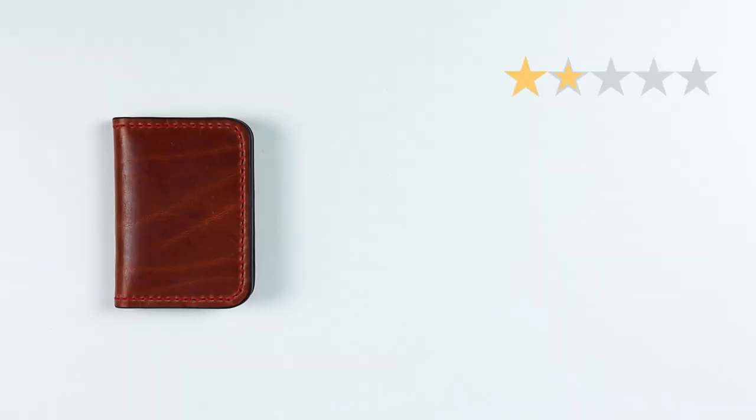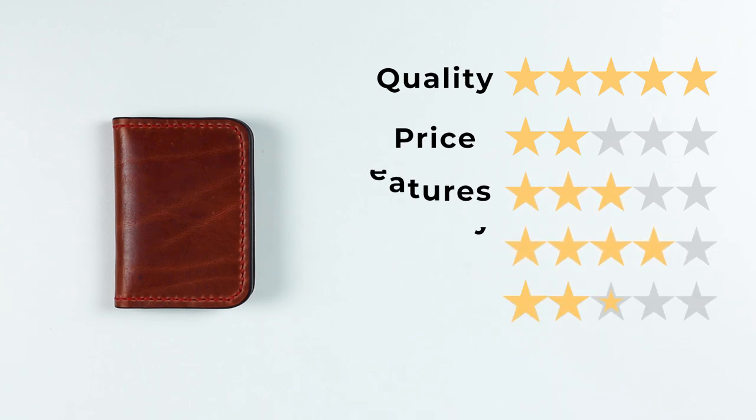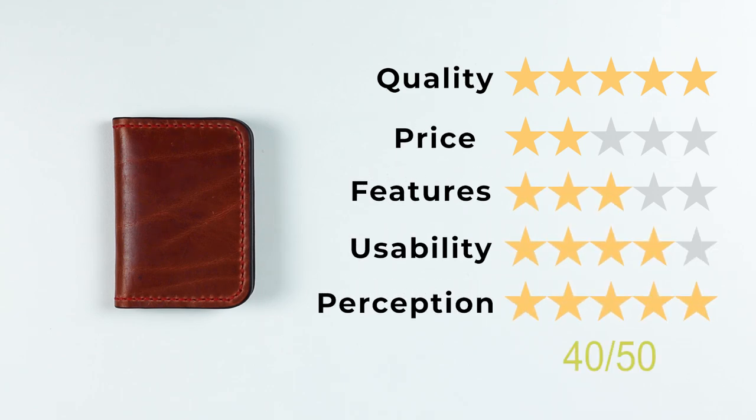In the end, the wallet was well worth it, and the mystique of the man and the company makes the scarcity factor of owning one of his wallets even better. For the final score: quality of five, price of two, features of three, usability of four, and perception of five — that gives us a final score of 40 out of 50. If you want to see other great handmade wallets, look at these videos here. We'll see you in the next review. Bye!